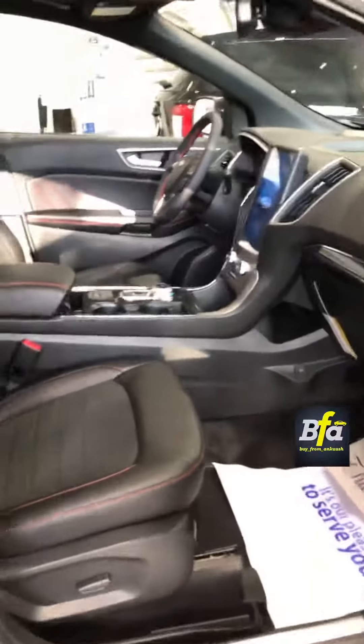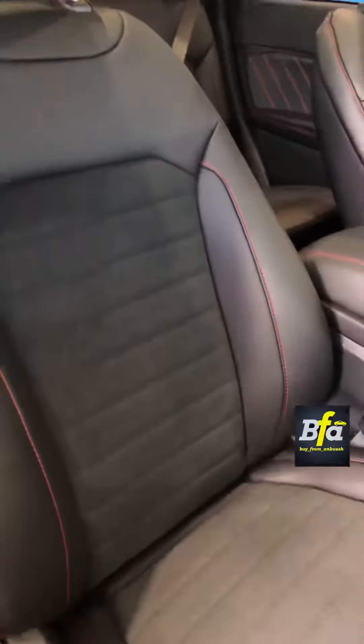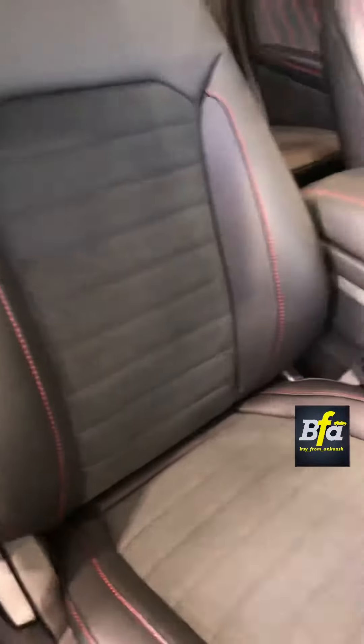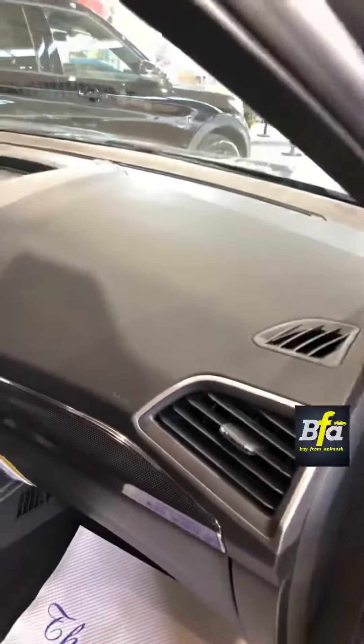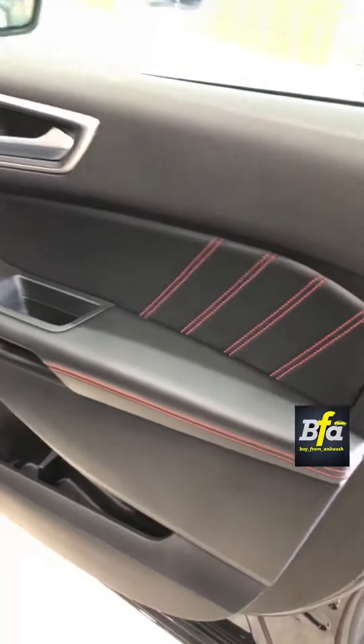Let me show you the car from inside. You got nice looking accents inside. The leather and suede combination on the seats — don't forget to notice the red stitching details. You get the carbon fiber feel here on the dash, and the dash is soft touch. You get the red stitch and the leather inserts on the door as well.